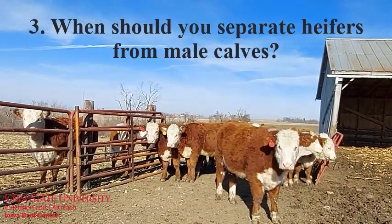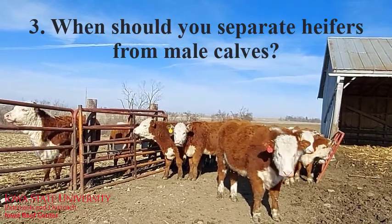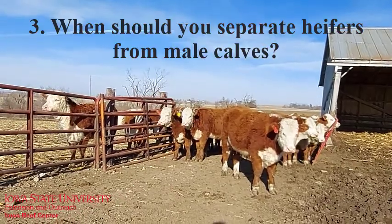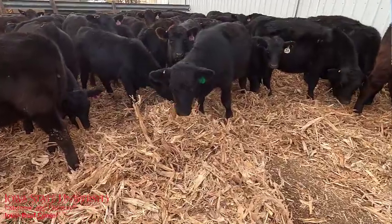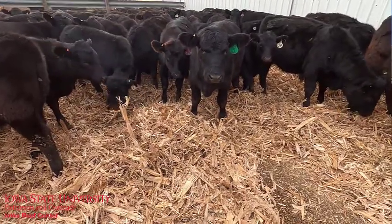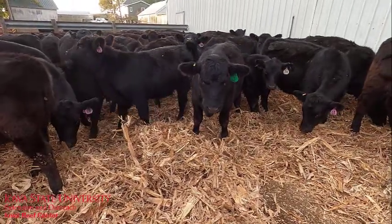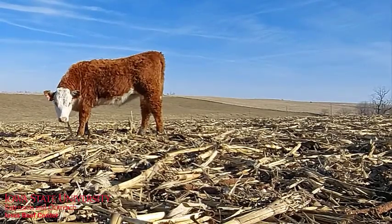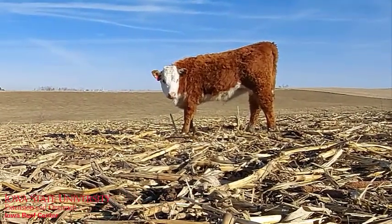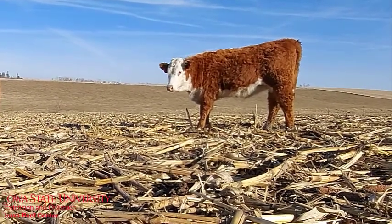Third, when should you separate heifers from bulls or steers? Typically, steers and heifers can be managed together from weaning until the step-up to a finishing diet begins. We want heifers to be grown at around 1.5 to 2 pounds a day average daily gain to a target weight of about 65% of mature weight at breeding time. For heifers that we want to weigh around 1,300 pounds at maturity, this means a target of about 845 pounds at breeding time. We don't want to get them too fat since that reduces conception and increases cost.